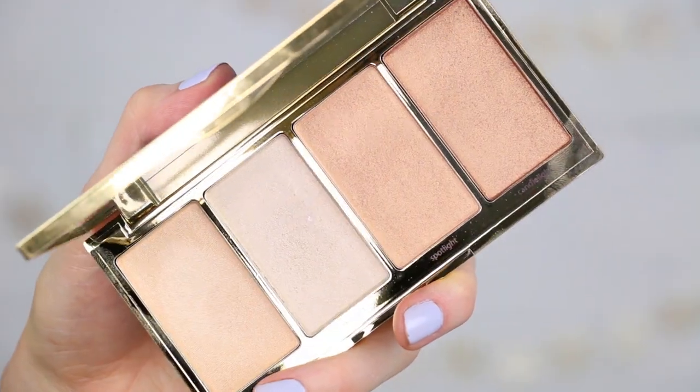It has four different shades: daylight, skylight, spotlight, and candlelight. Let's swatch this because I love a good highlight. Oh, the formula though — yep, feeling this. It was a little bit crumbly but we saved it. That is beautiful — I really like that. It gives a really nice sheen to the skin. It is over the top, it is very strong, but it's not glittery, which I like.